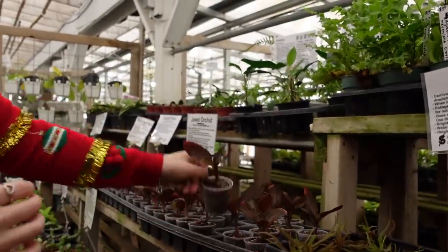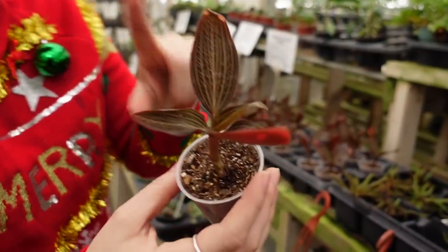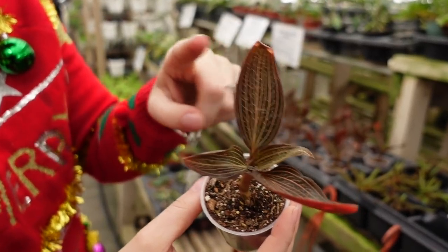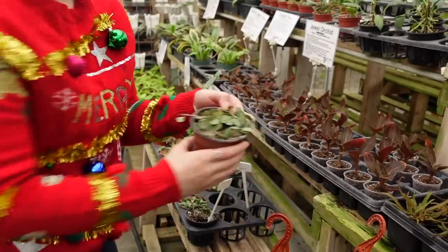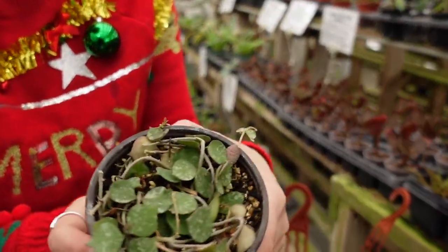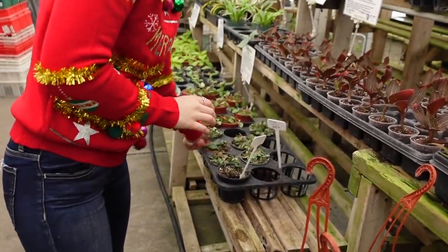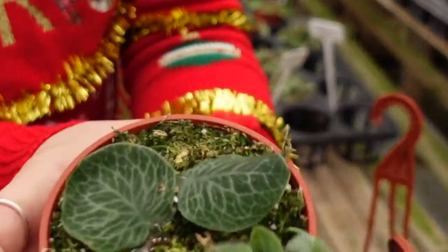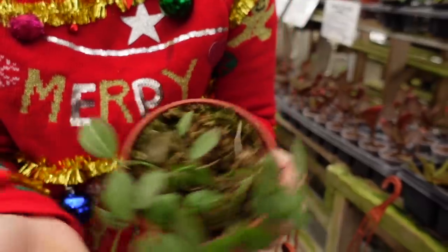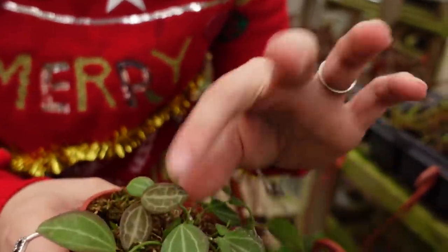And then they have these beautiful jewel orchids as well. These guys are actually a hybrid — they look like Ludisia discolor but they are a hybrid of that and Roxburghii, I believe. And then here for $39 they have Hoya curtisii. They also have some Rhaphidophora cryptantha. They also have some Watermelon Dischidia — these guys are some of my favorite plants, honestly. They're so beautiful and they get super nice and pink when sun-stressed.